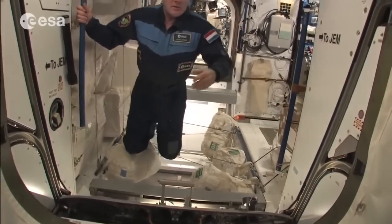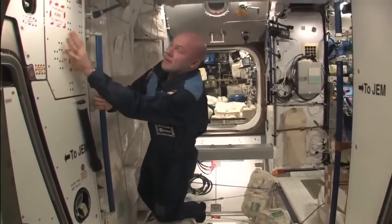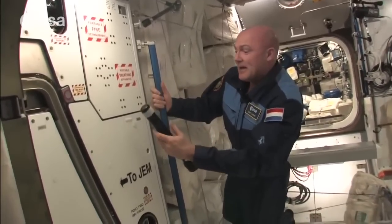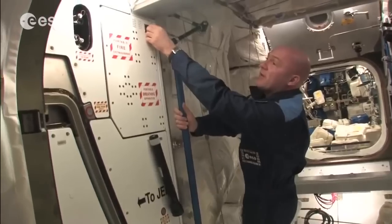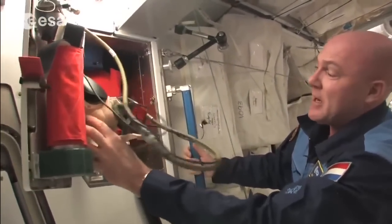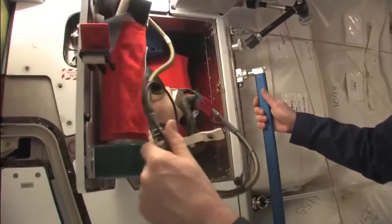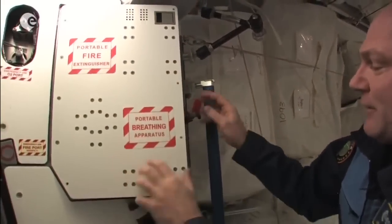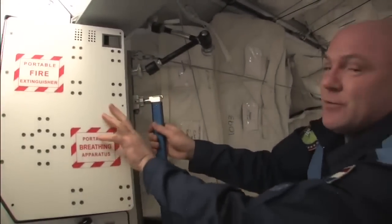We also have equipment for emergencies. If we lose power or lights, we have flashlights. For fire, we have oxygen bottles with masks and fire extinguishers, placed at many locations throughout the station. Luckily we haven't needed them yet, but we do have fire drills regularly.